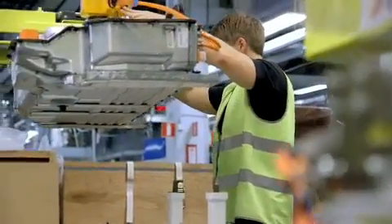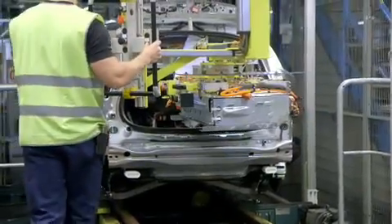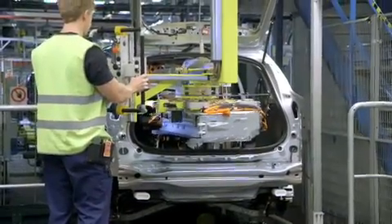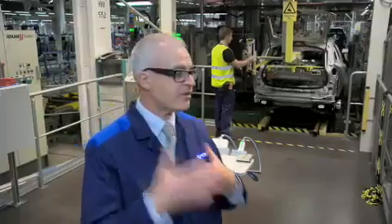We take this unique compact hybrid battery that we have developed, prepare it, and now you can see they put in this battery with precision — the station time is only 45 seconds.